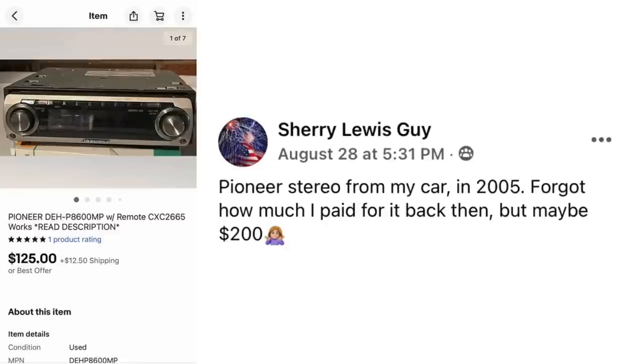Sherry Lewis Guy had a Pioneer stereo from her car in 2005 — forgot how much she paid for it back then, maybe $200. Here is a Pioneer car stereo that sold for $125.